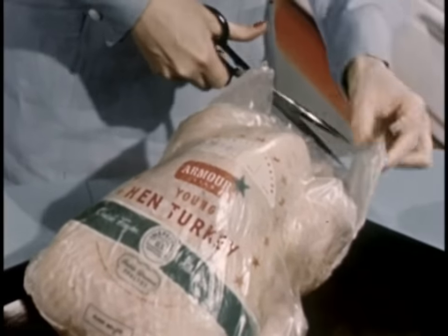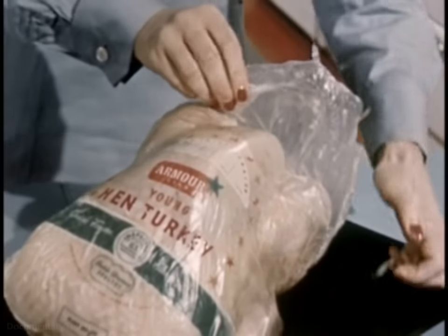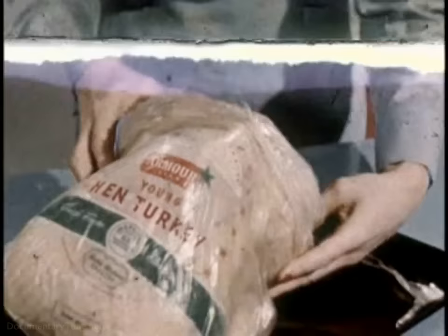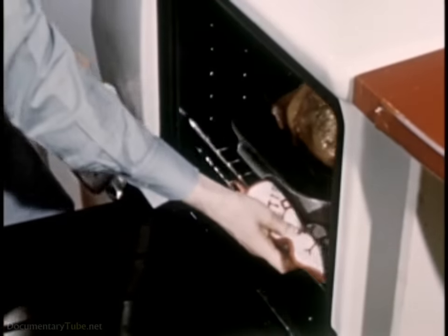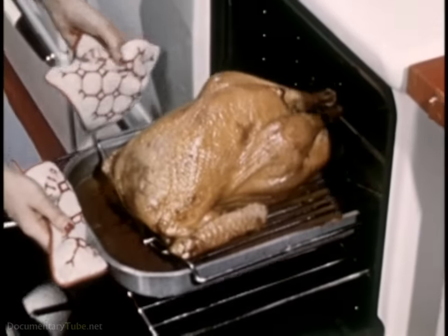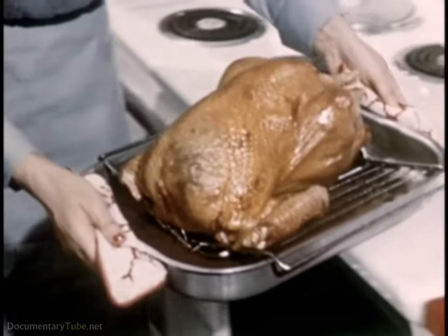It's news — real food news. Turkey, once only a fall and winter holiday star, can now, because of better ways of breeding, of packing, table dressed, quick frozen, be put on your table when you want it, 365 days in the year. Not just at Thanksgiving and Christmas, but in June or July, April or May.